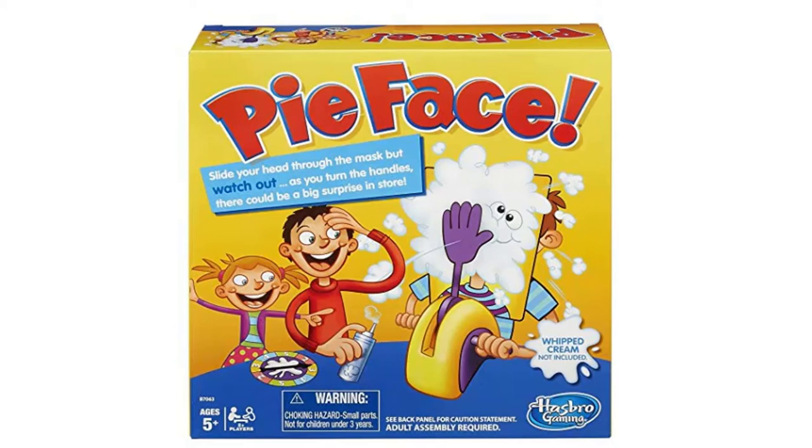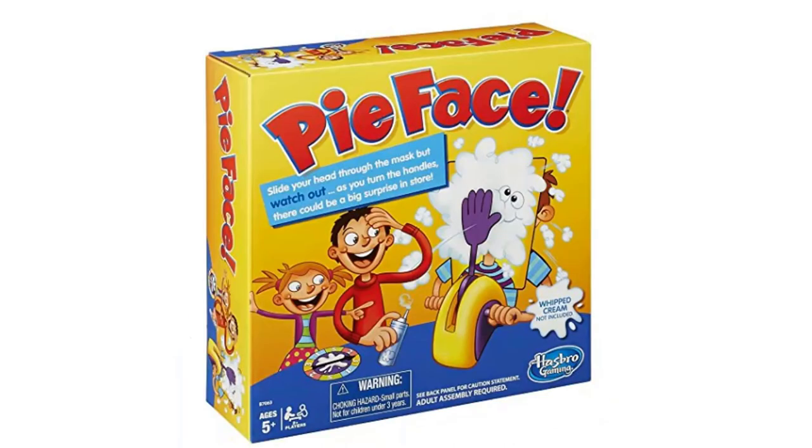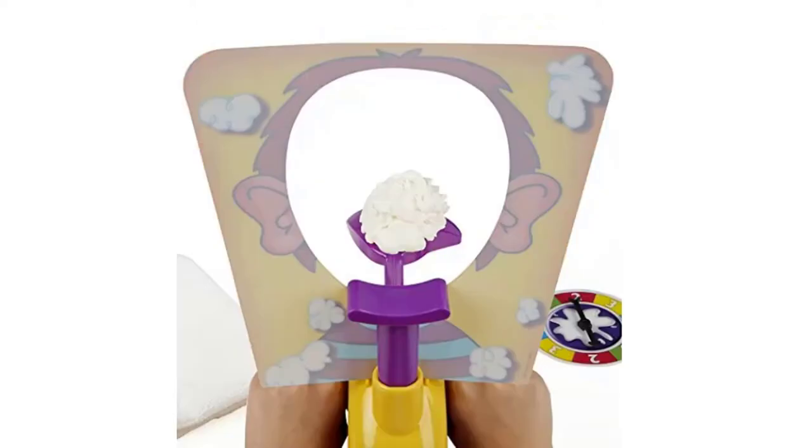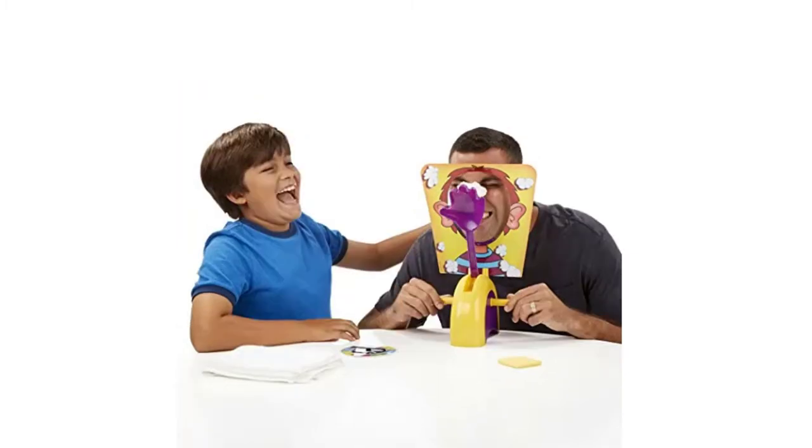This is the third Christmas gift and it's called Pie Face. As you can see on the front cover, here is another picture of the whole set and the box at a diagonal angle. This shows when you put your face in the hole and the whipped cream comes into your face — there's a boy and a man playing together, and this is when the man gets splattered in the face with the whipped cream.